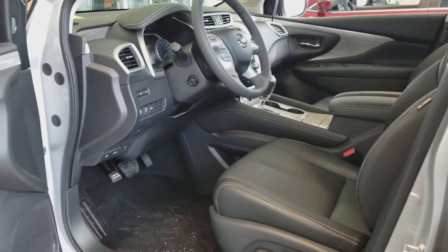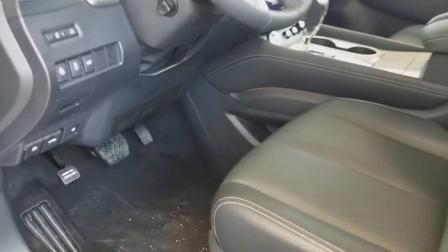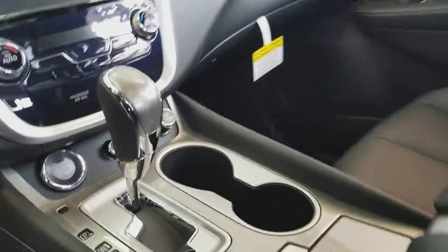There are many other features inside which I'm about to show you. Inside, beautiful fit and finish, power seats, and it does come with a heated steering wheel and power flip-up rear seats.